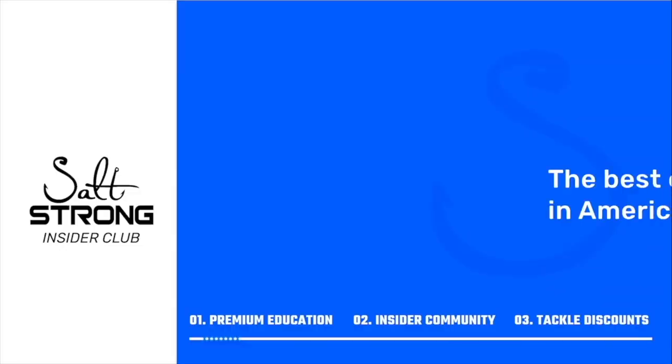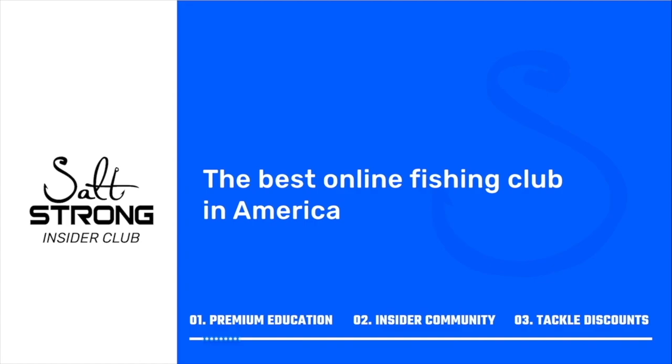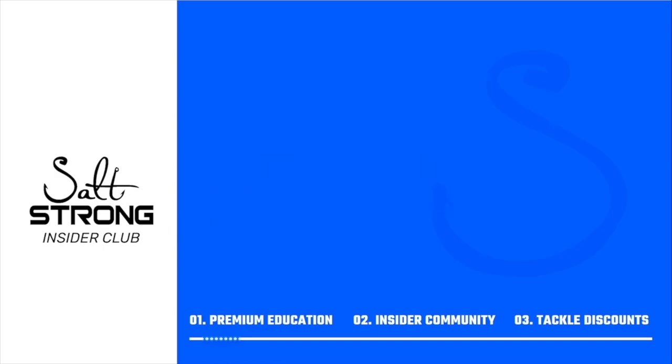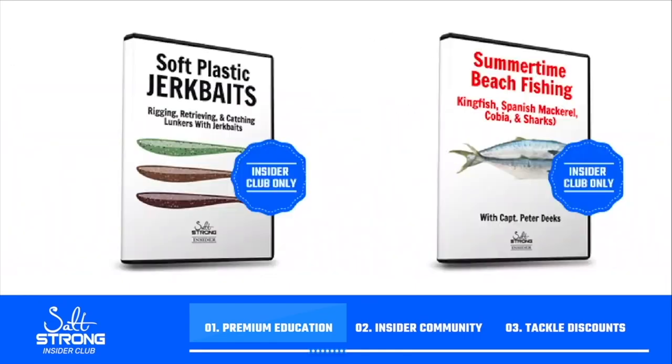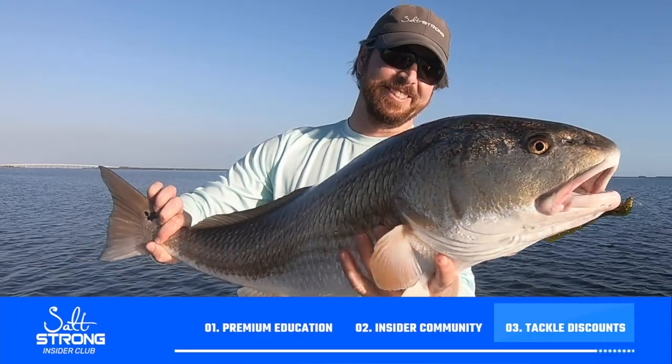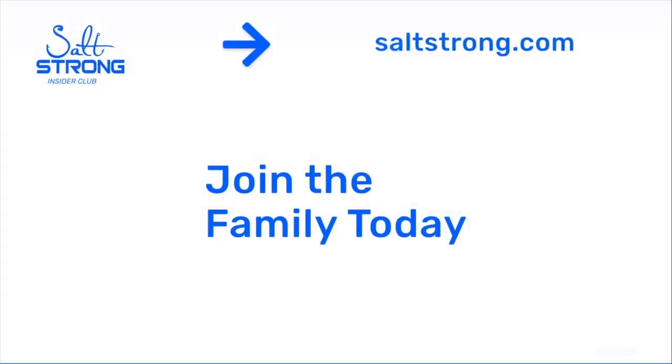Wow, what a fun day! Thanks so much for joining us! Until next time, I am your family friendly fishing coach Andy — now get out there, have some fun, and go fishing! And if you're new to Salt Strong, just know that we're the best fishing club in America because we actually guarantee that you'll catch more fish while saving money on all the tackle you need. We do this through premium education, our exclusive insider community, and huge discounts on the best tackle for saltwater anglers. To learn more go to saltstrong.com — otherwise hope to see you again soon!